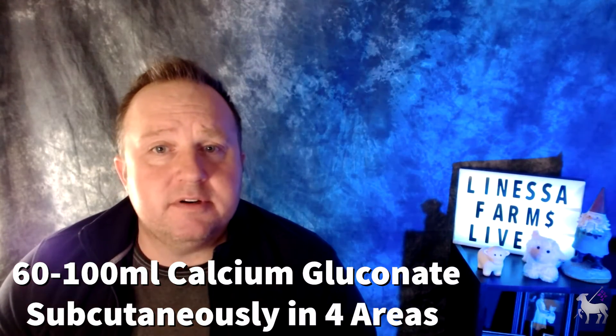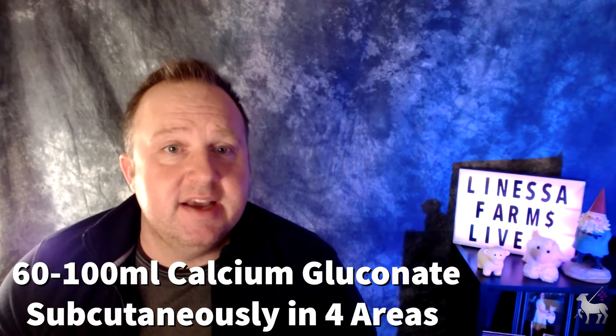If IV is not an option, you can give 60 to 100 milliliters of 23% calcium gluconate subcutaneously to the ewe or doe. This 23% calcium gluconate can be found on the shelf at most big box stores like Tractor Supply or Rural King, and also online without a prescription. For the subcutaneous injections, give it under the skin near the shoulders, the armpit, or over the back in well-conditioned animals. Split the injection across multiple injection sites — the most you want to give in one area is 25 to 30 milliliters. So if you're giving 100 milliliters, you would have four separate injection sites.